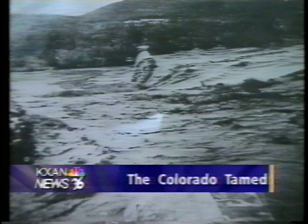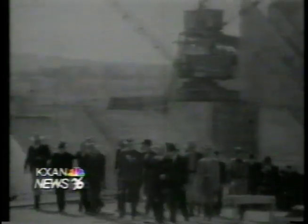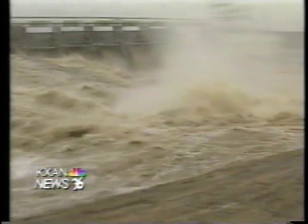Before the Highland Lakes were built, there was just a river running through Austin, and floods washed away parts of downtown more than once. To tame the Colorado, six dams were built during the 1930s and the Highland Lakes were born. This past weekend, 150 billion gallons poured into the Colorado, but Austin was spared. Lake Travis did just as it was supposed to do — it caught that water and kept downstream flooding from occurring.